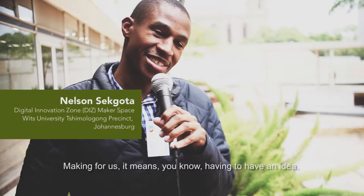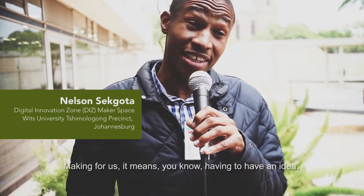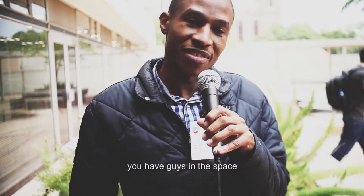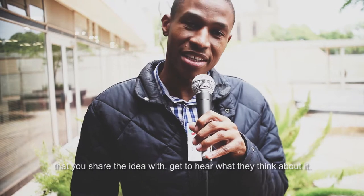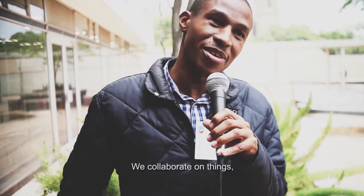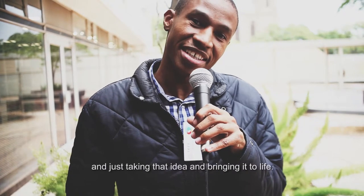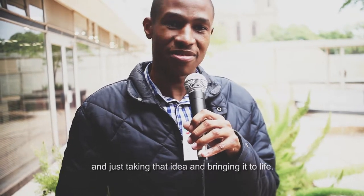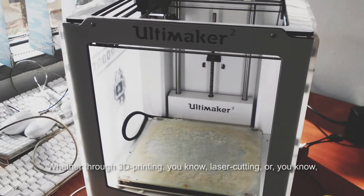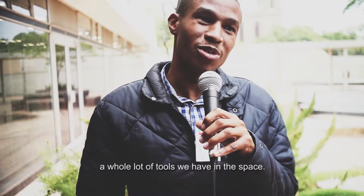Making, for us, means having an idea, conceptualizing it, sharing it with people in the space, hearing what they think, collaborating — and then taking that idea and bringing it to life, whether through 3D printing, laser cutting, or the whole lot of tools we have in the space.